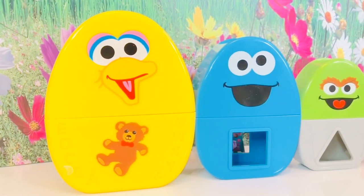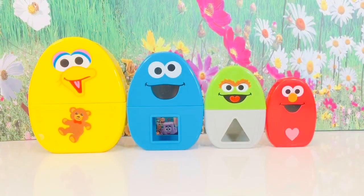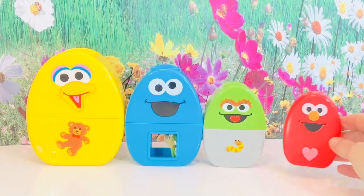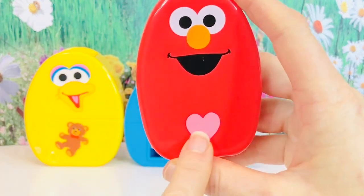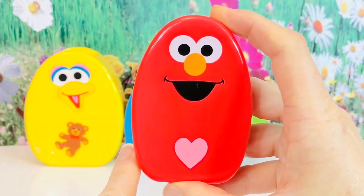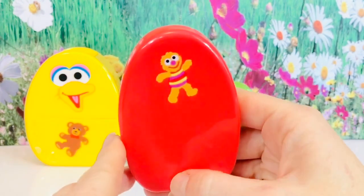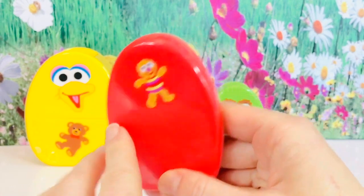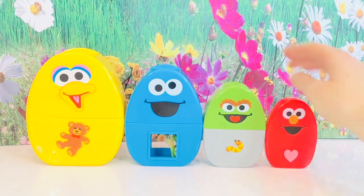Hello and welcome to Tiny Treasures. We have four Sesame Street nesting eggs and there are going to be some surprises inside some of them. The smallest one is red and it's Elmo. He has a little pink heart right at the bottom, because love is important, connecting with people is important. I hug my kids every single day. On the back is a picture of Elmo's favorite toy, it's baby David. Elmo doesn't open up, so we'll move on to the next egg.